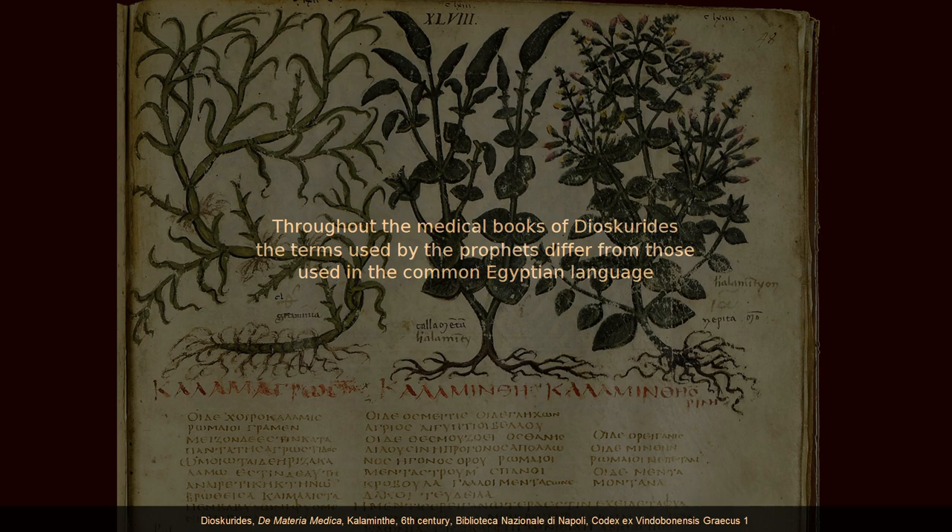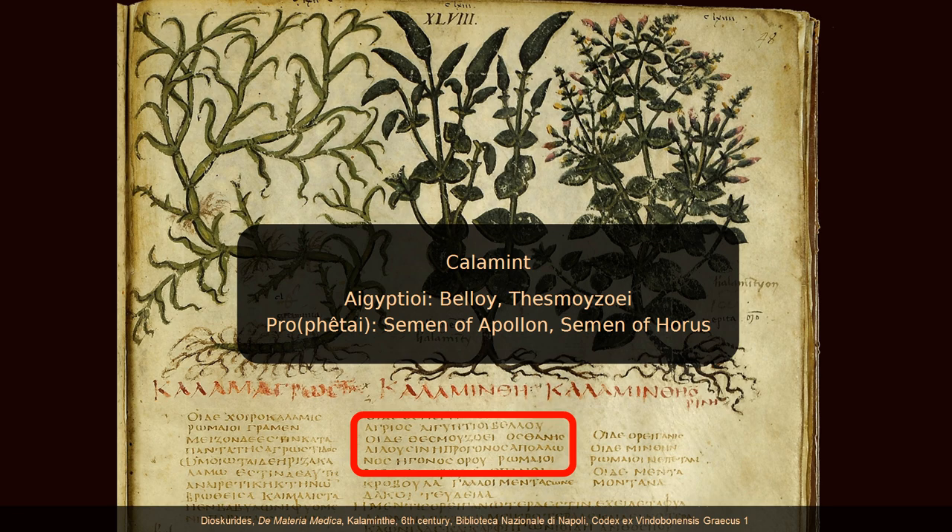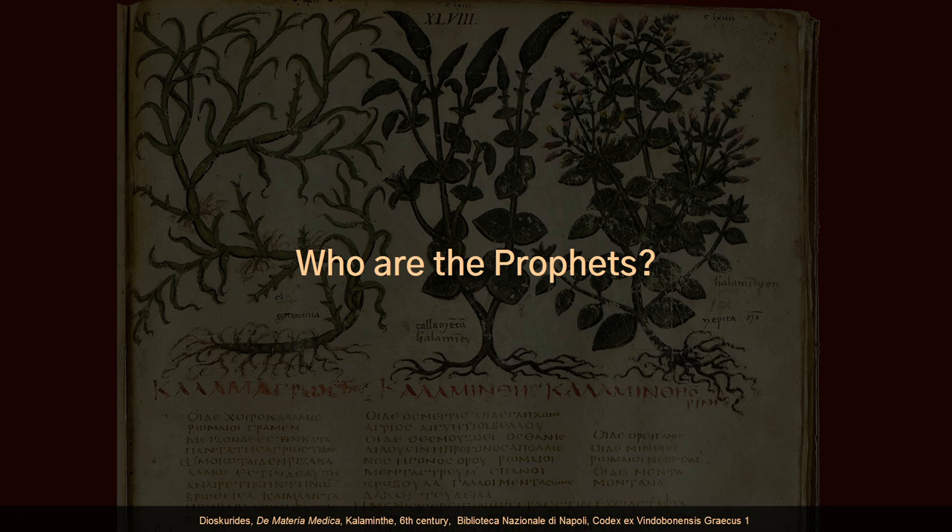There is more interesting information we can gain from these books: there was more than one code word or synonym in use for a ritual ingredient. This seems to indicate that they were used by different groups of prophets, and that there was no overall canon for their application. So, who are the prophets? The identity of the prophets in Dioscorides has been interpreted differently, ranging from Mesopotamian magicians to Jewish and Christian prophets, or specifically as Democritus, Ostanes, Pythagoras, and Zoroaster.